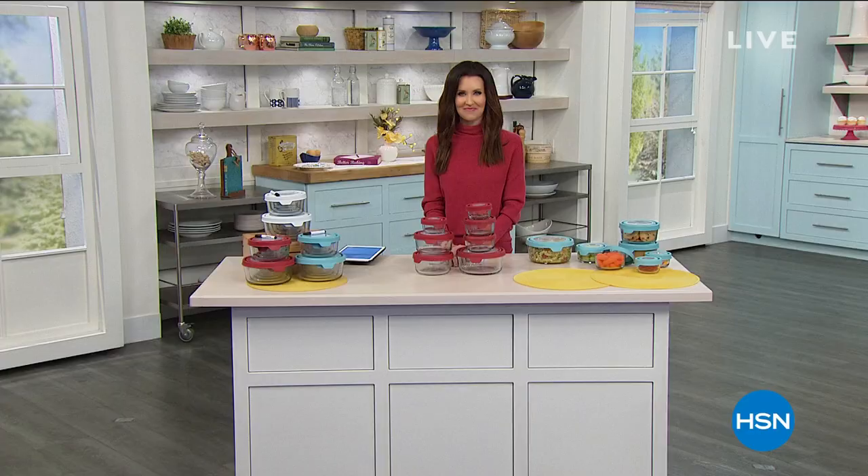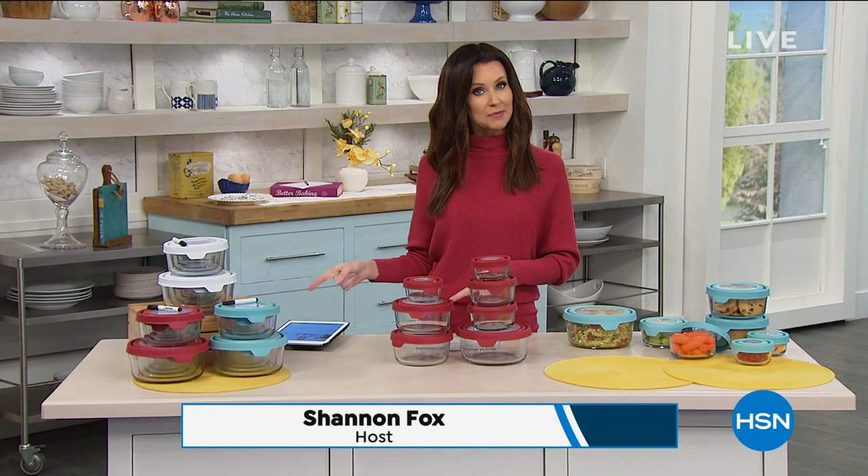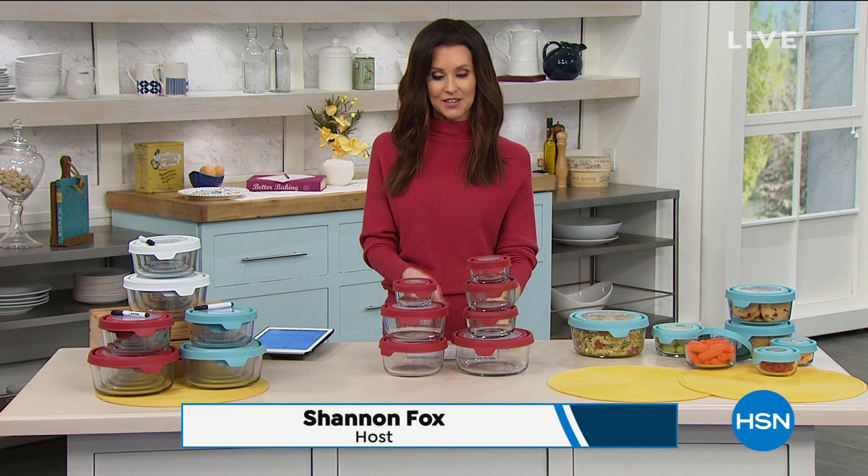Welcome back in, welcome to HSN. If you're new here, I'm Shannon Fox. We're live on Facebook and if you'd like to join me throughout the week, I'm Shannon Fox on HSN or Instagram at Shannon Fox TV. This is a great storage solution — we just shared our today's special from Origami, best price in five years.